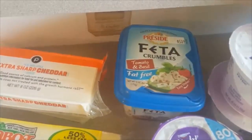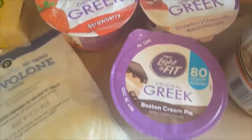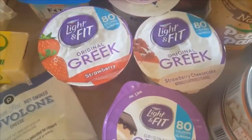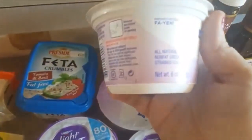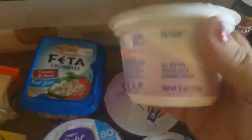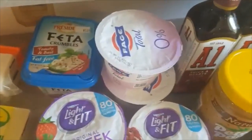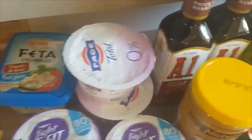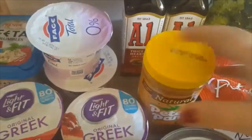I picked up feta crumbles — fat-free tomato and basil — I will use that on the feta and herb crusted salmon. Then I picked up some Greek yogurt: strawberry, strawberry cheesecake, and Boston cream pie. We'll use those for snacks or maybe even breakfast. Sometimes my husband will just have a yogurt for breakfast. And then the Fage — did y'all know it's pronounced 'Faye'? I used to say 'Fague' but it's pronounced 'Faye.' I picked that up for the two-ingredient dough. I'm hoping to make strombolis this weekend, and if not, maybe bagels. Then I picked up some A1 sauce because it was BOGO, and some peanut butter.